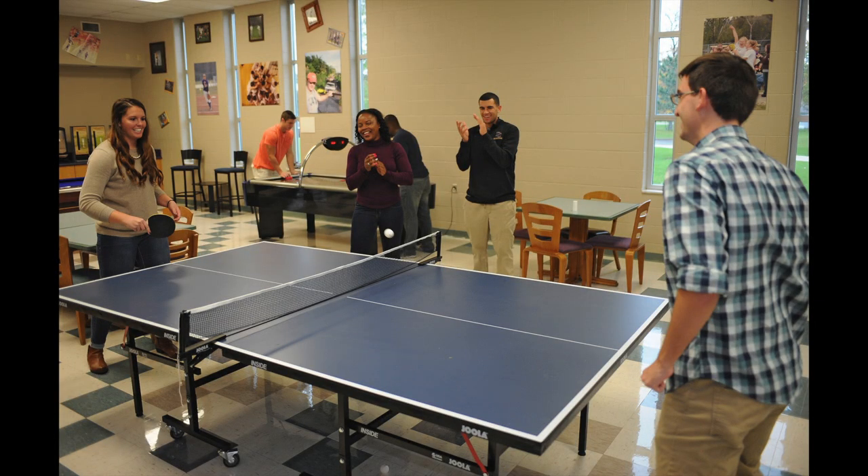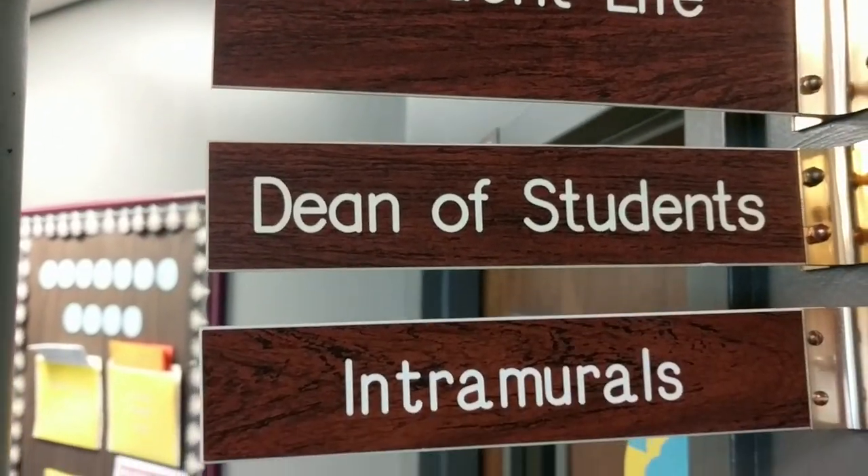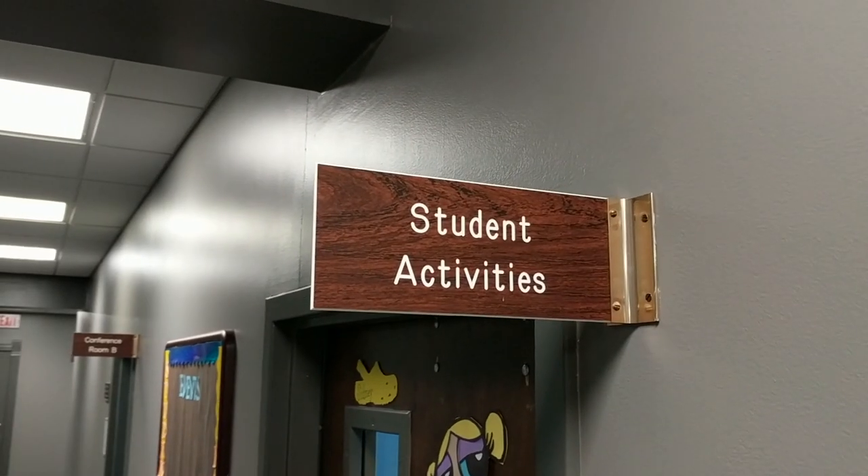All student life, all the time. Because here you'll find the offices of student life, residence life, intercultural relations, student activities, and the mailroom.